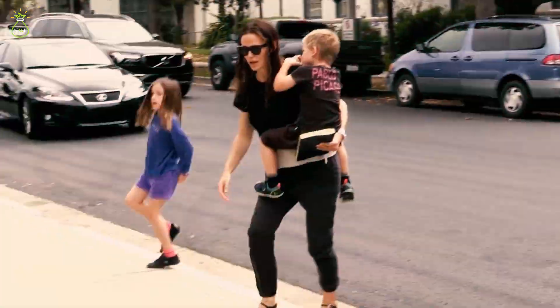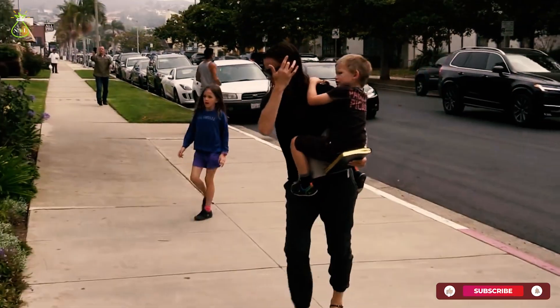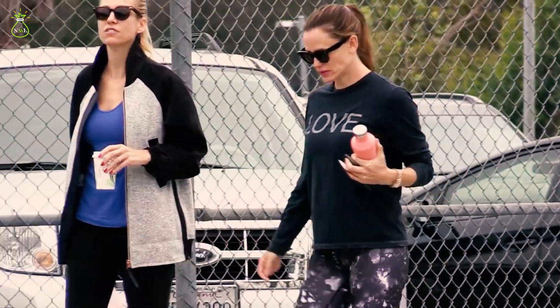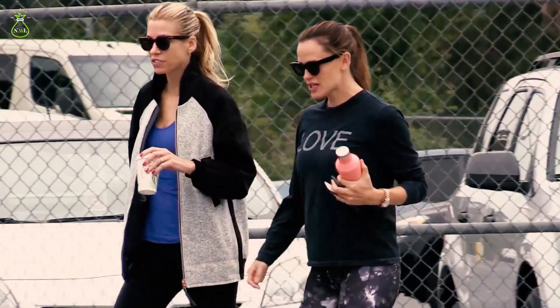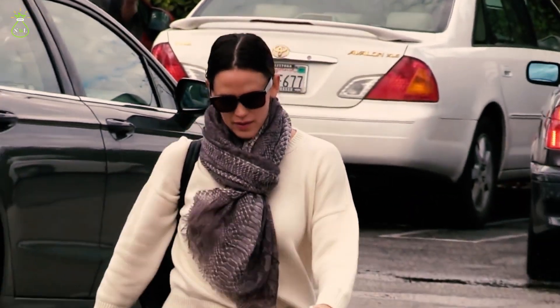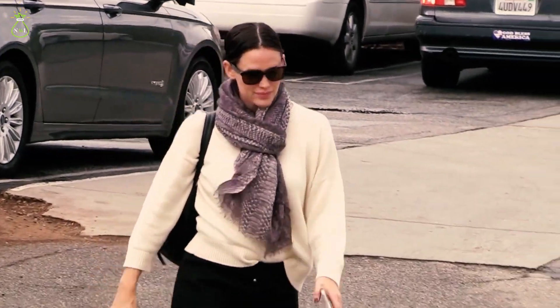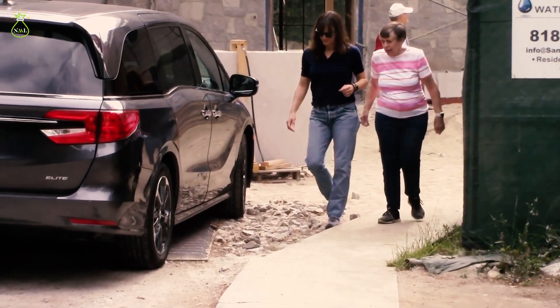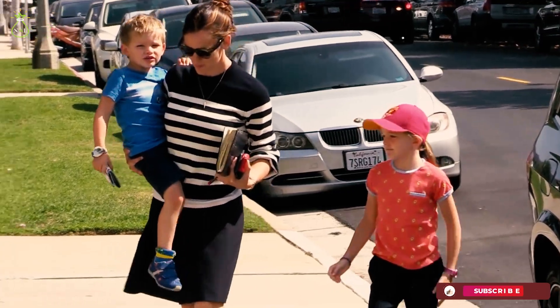As we conclude our virtual tour of Jennifer Garner's lavish Los Angeles mansion, it's evident that this residence is not just a home but a work of art — a testament to the heights of luxury and sophistication that can be achieved in the heart of Hollywood. In Jennifer Garner's Los Angeles mansion, we find a harmonious fusion of Hollywood allure and the comfort of home. It's a place where dreams are lived, where life's successes are celebrated and where luxury becomes an everyday experience.